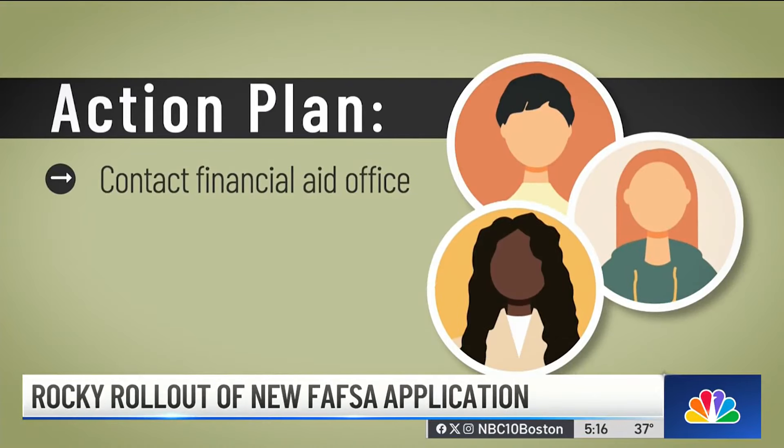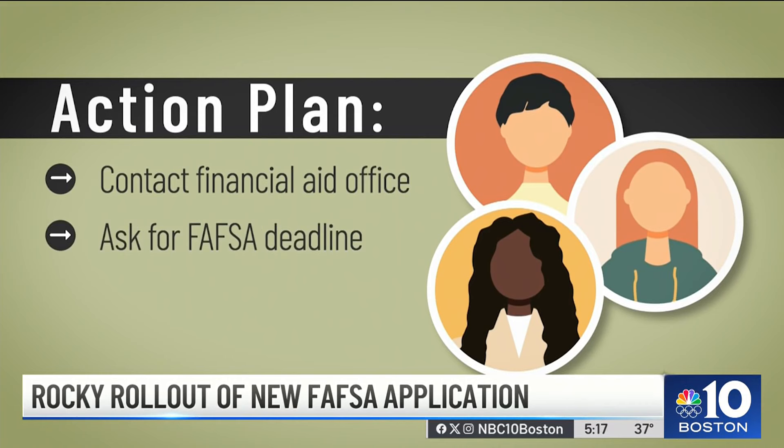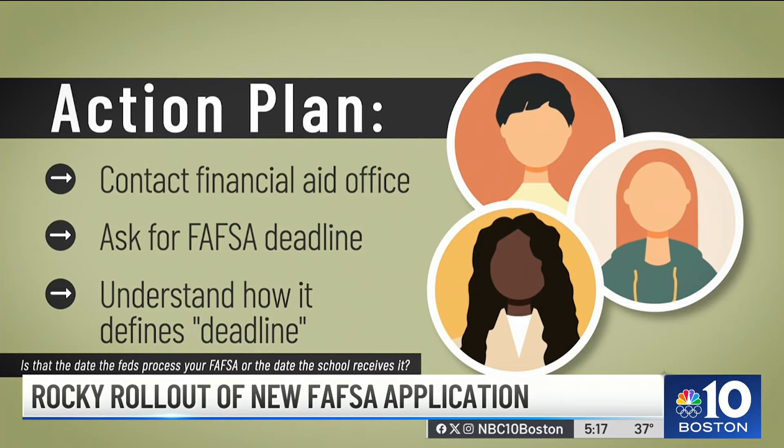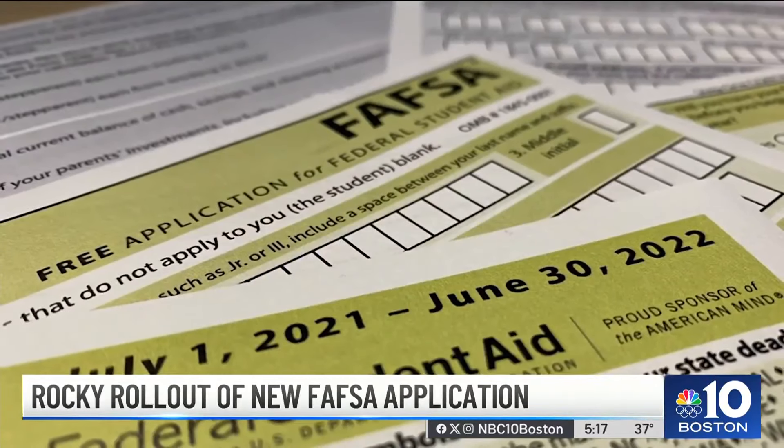Contact the financial aid office for each school you're applying to. Ask for its FAFSA deadline and confirm what they mean by deadline — is that the date the feds process your FAFSA or the date the school receives it? Is it simply everyone who applies by the deadline qualifies equally, or is it first-come, first-served? So just because you meet the deadline doesn't necessarily mean you get the aid. Just read carefully, be very aware, and make a phone call if you have to.